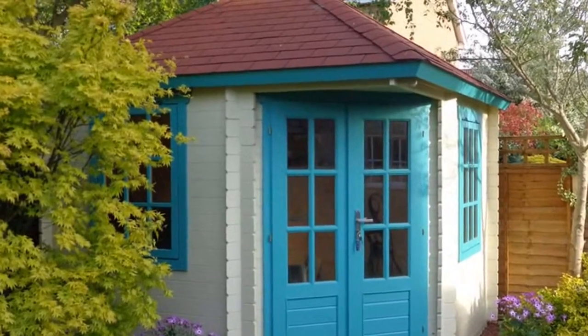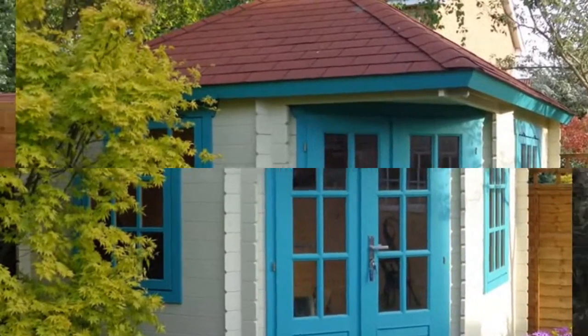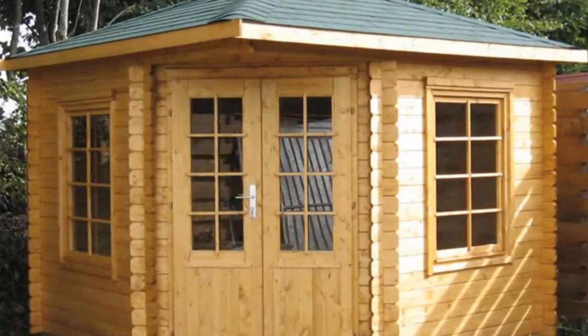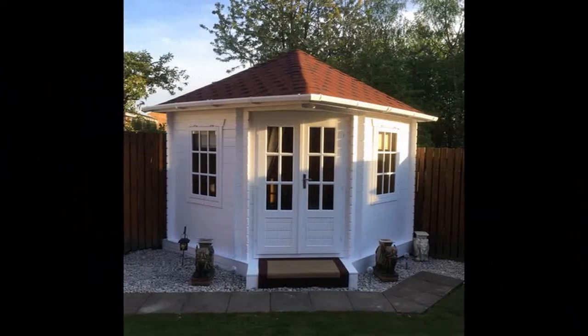The Ingrid Log Cabin features the same distinctive roof as the Daniel, Esmond and Marcus, yet benefits from double doors and a larger internal space. A great alternative to the traditional panelled summer house, the log construction adds a touch of Scandinavia to any outdoor space.